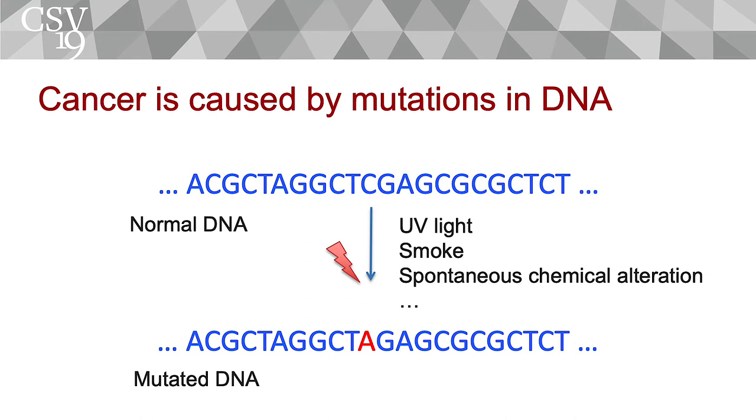The mutations that cause cancers happen in the DNA. They take the DNA in all of your cells and make it a little different by changing the DNA. Those mutations can come from multiple sources — exposure to UV light from the sun, or from smoke. But they can also be caused by random events: when cells divide, they make a couple of mistakes that aren't always repaired. When those mistakes occur in genes involved in cell proliferation, that gives rise to a component of cancer.